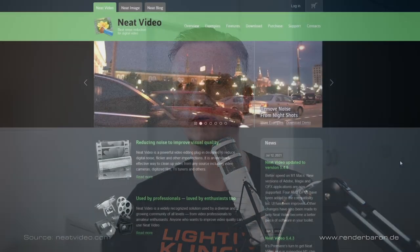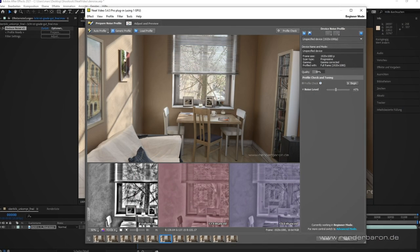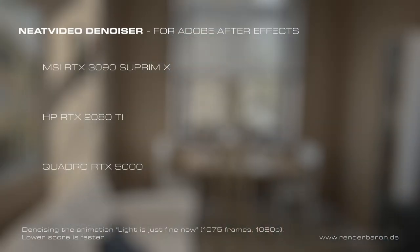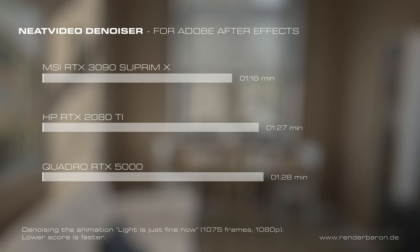Denoising of computer-generated imagery is something I mostly prefer to do in post-production with Neat Video for Adobe After Effects. This gives me the opportunity to intervene in the image in real-time and, if necessary, selectively. The 3090 Supreme X completes the denoising sequence to QuickTime uncompressed 4:2:2 in 1 minute 16 seconds, the 2080 Ti in 1 minute 27 seconds, and the RTX Quadro 5000 in 1 minute 28 seconds.